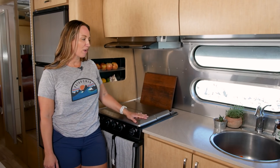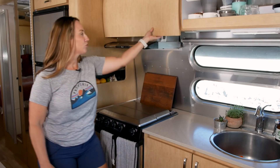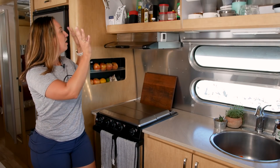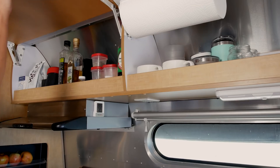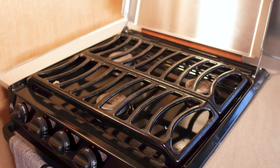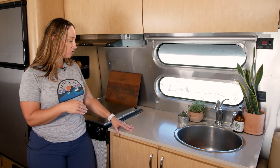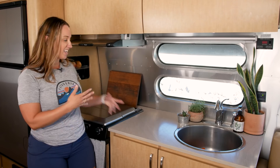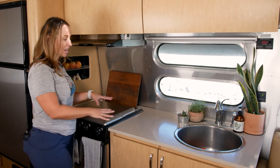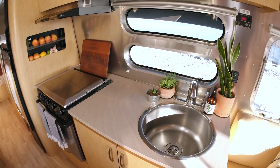Welcome to our kitchen. One of the great things I love about it is all the upper cabinetry — extra space for dishware, spices, and seasonings — making it easy to throw something on the stove with everything right here. One thing we could use a little more of in this trailer is counter space; when I'm cooking and prepping a meal, I don't really have a lot of wiggle room to get the work done.